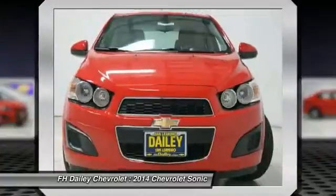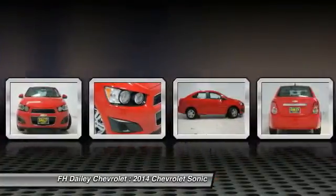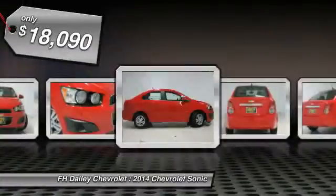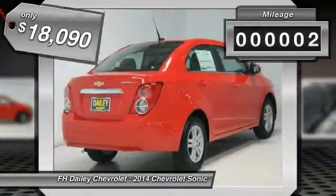Throw a little extra power into the mix with the available turbocharged engine. So where's the sweet spot? Behind the wheel. And it is priced below $20,000. This vehicle has less than 100 miles.